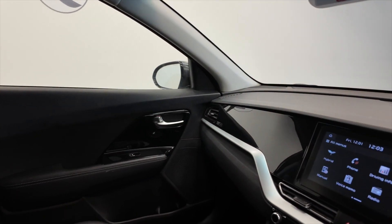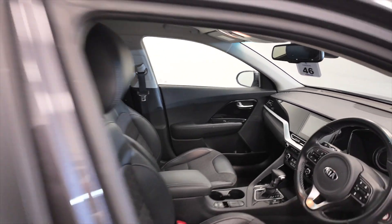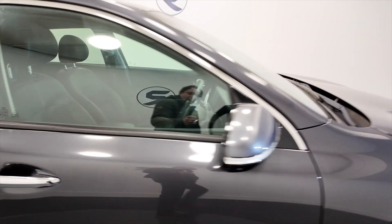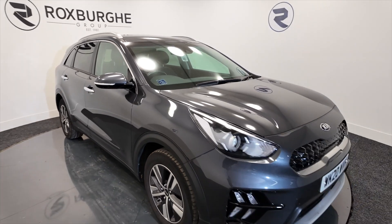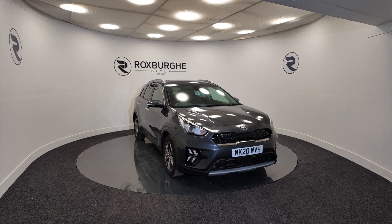As I said earlier, ideal for a family with that economy, and it's very spacious. So if you'd like any more information about this vehicle or any of our vehicles here at Roxburgh, you can always visit our website or give us a call today. Thank you.